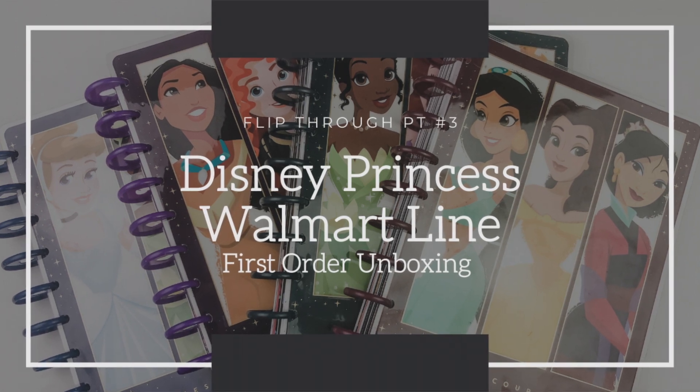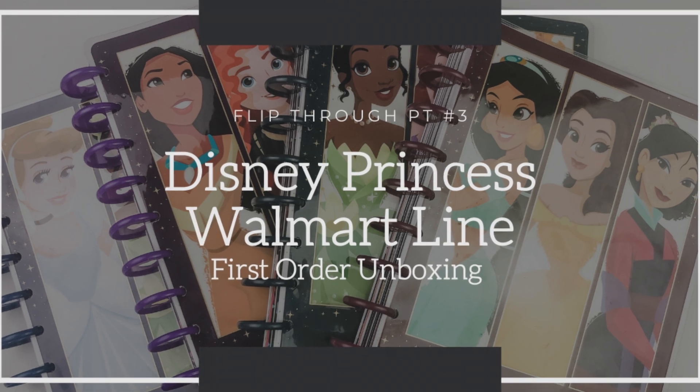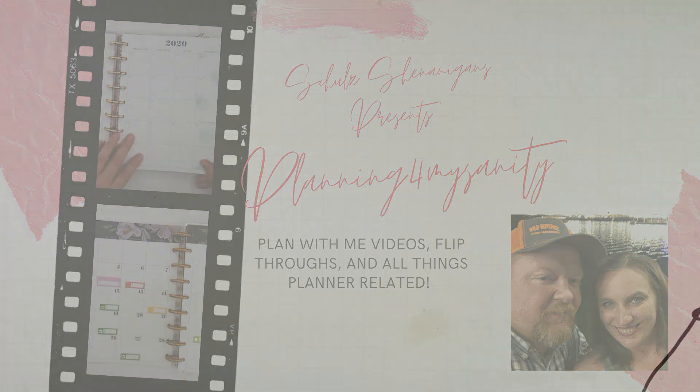Oh my gosh, you guys, my first box from my Happy Planet order on walmart.com just came. I wanted to take a real unboxing video, but there's no possible way — the box was huge. And after I saw the size of the desk calendar, because it didn't really tell you how big it was, I totally get it. I am in love with the products. So stinking amazing.